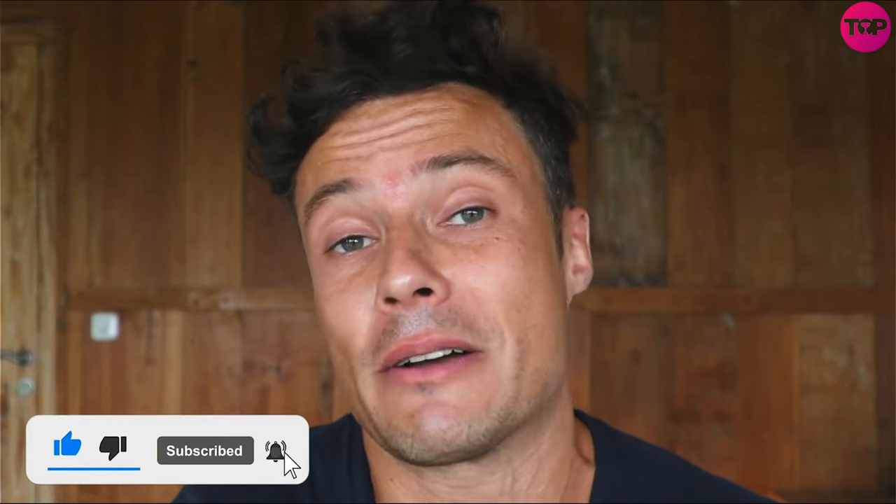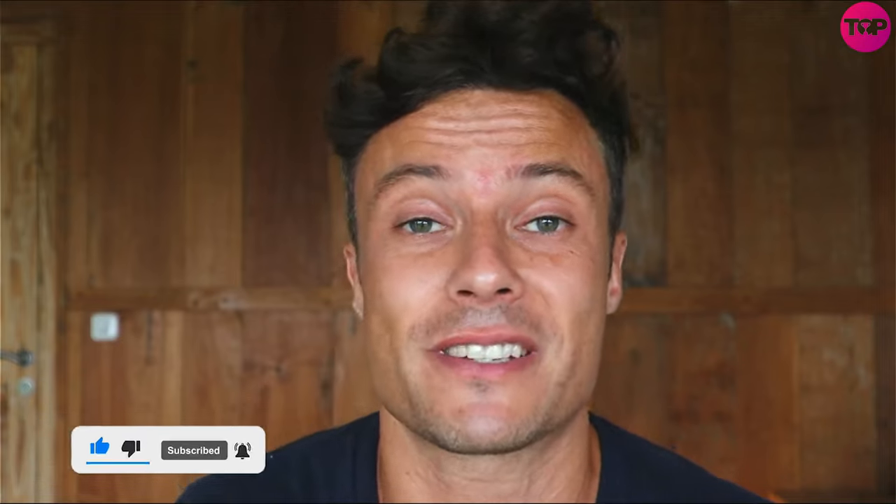Everything I've talked about is linked down below in the description, so make sure you go and check it out. If you've enjoyed today's video, smash the thumbs up button for the YouTube algorithm. If you're new to the channel and want to learn more about amazing digital products and fantastic deals, make sure you subscribe to be kept up to date. Thanks for watching — I'll see you soon with another video, bye!